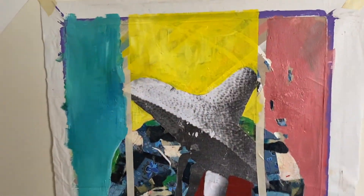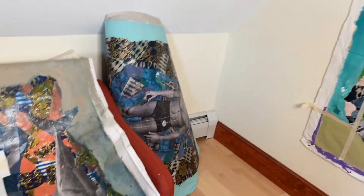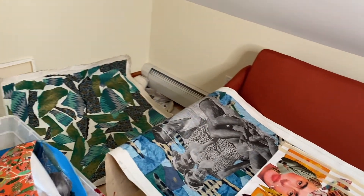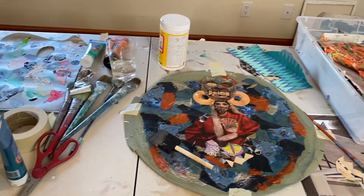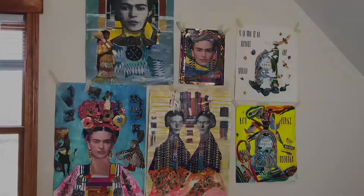I always gravitated toward painting throughout my studies, working on a lot of different products that all had to do with art. At this point I'm mostly painting, and I've been painting for almost 25 years now. My media is mixed media — I collect papers and images.